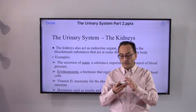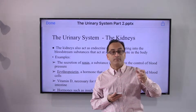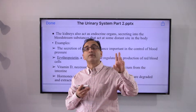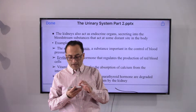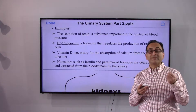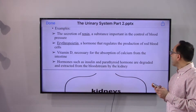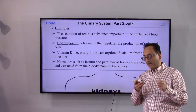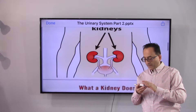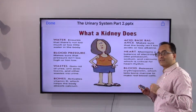There are different enzymes and hormones the kidney releases to perform a variety of functions. One well-known one is renin, which controls blood pressure in your body. Erythropoietin is another — the kidney signals the brain to regulate the production of red blood cells. Vitamin D, necessary for the absorption of calcium from the intestine, is also a kidney function. Hormones such as insulin and parathyroid hormone are degraded and extracted from the bloodstream by the kidney.